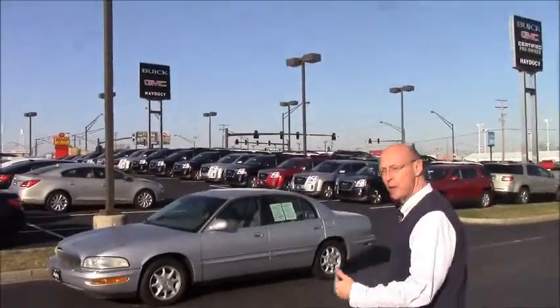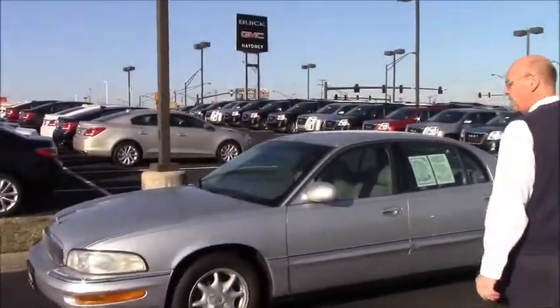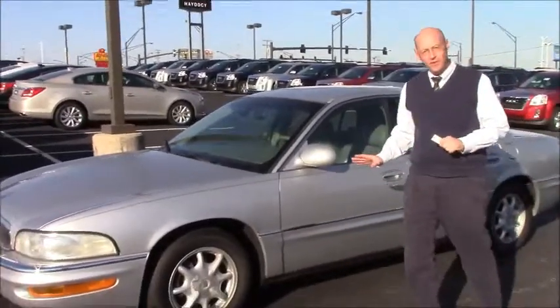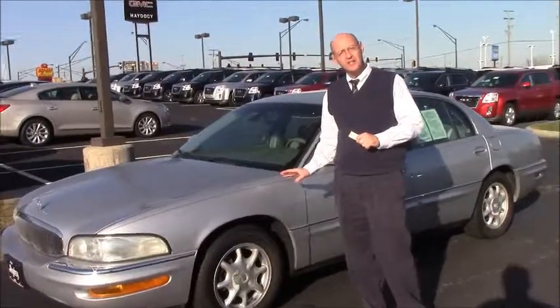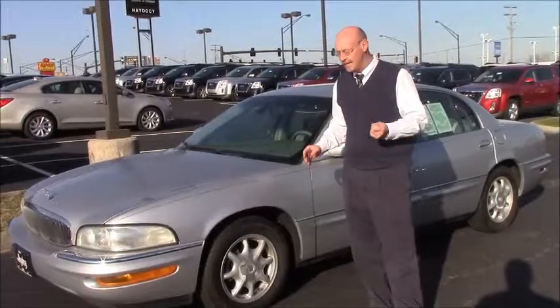If you come with me this way just a little bit, this is the vehicle here. I've had just a few minutes this morning to drive it around a little bit. One of the most important things about these cars is it has the old 3800 V6 engine — that's one of the ten best engines ever made in the world, according to the automotive magazines.